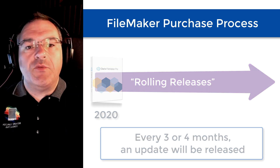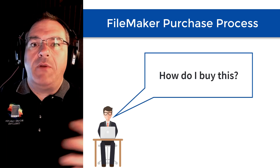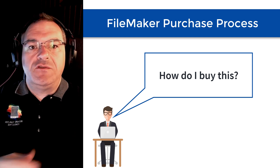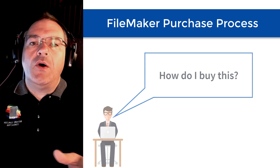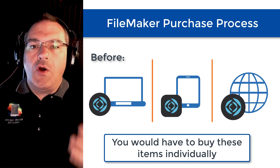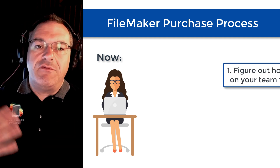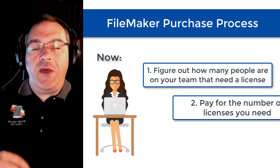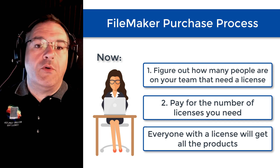I had a great question from one of our video watchers, Greg, who asked how do I buy this? Because he had been buying boxes of software, and then buying it annually. Well, Claris has done a couple of interesting things. First off, they don't itemize products to buy individually. Basically, for almost everyone out there, you're going to buy the number of licenses that you need for your team. If you have five, eight, 20, or 30 people on the team, you simply pay for that number of people and all those people get all the products.